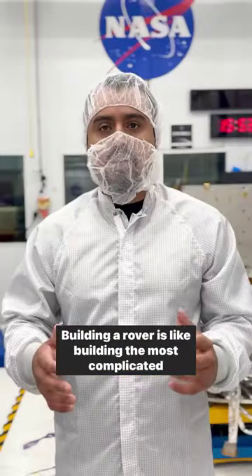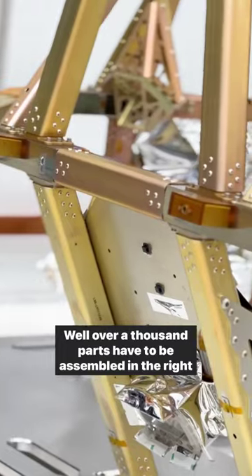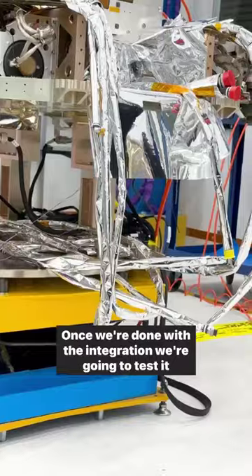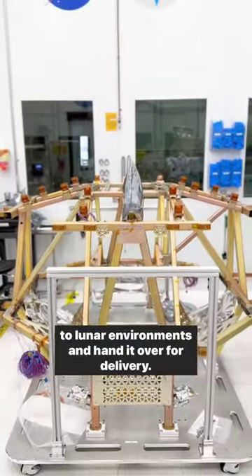Building a rover is like building the most complicated Lego set. Well over a thousand parts have to be assembled in the right order with the right procedure. The buildup in total will take us approximately 12 months. Once we're done with the integration, we're going to test it to lunar environments and hand it over for delivery.